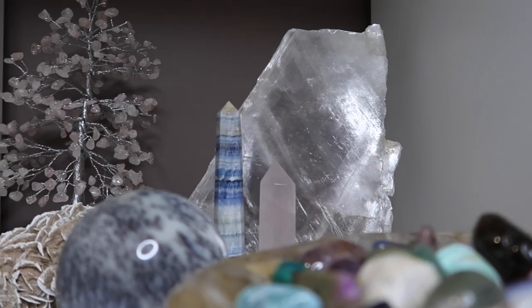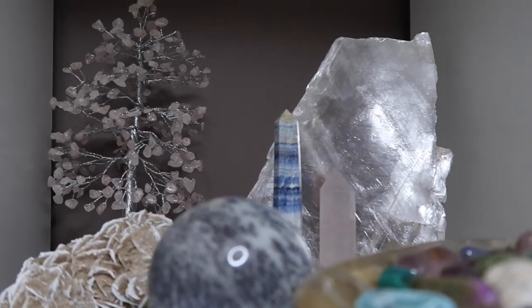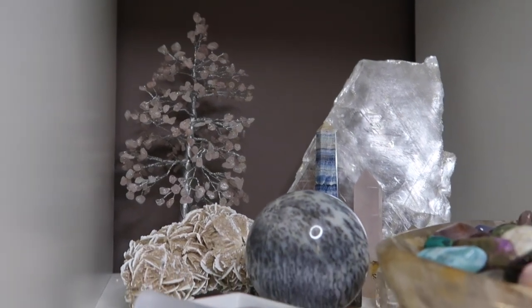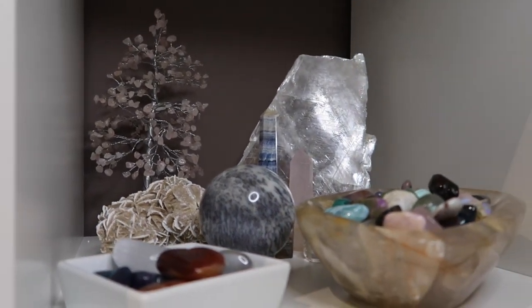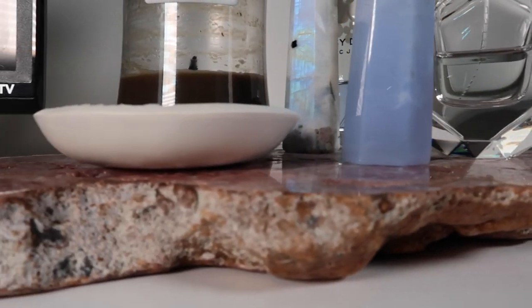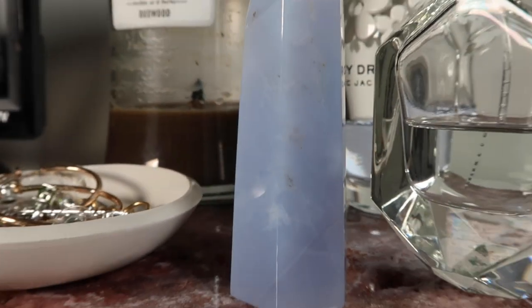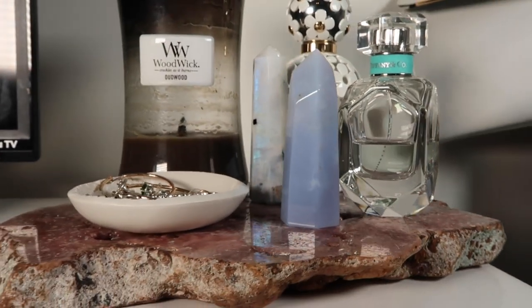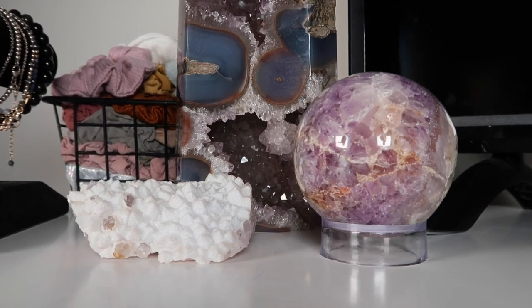I also have this gorgeous selenite slab that I use for photo displays on the Crystal Vibes Instagram page. Here is a pink amethyst slab that I actually picked up in Tucson with my mom. I display my perfumes on top as well as my jewelry, and the blue chalcedony tower is from Natalie.